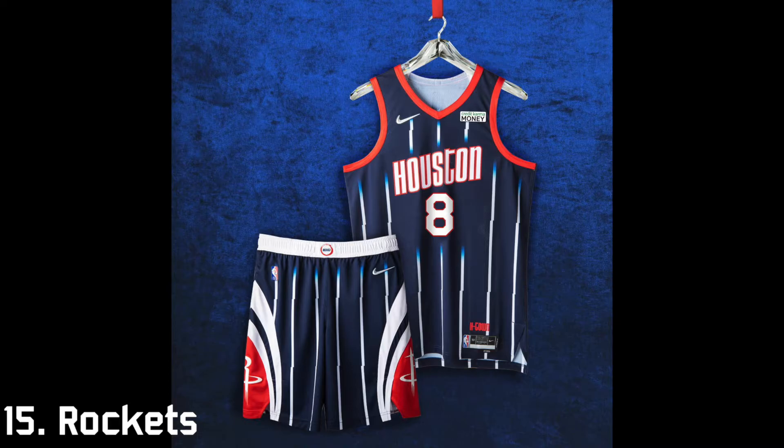We have reached 15th, which means the rest of the jerseys are above average. At 15th is the Houston Rockets. It's definitely above average — I like the pinstripes and it pays homage to the Yao Ming era — but I find the front to be a little boring. It would have been cool if they added the original logo with this uniform, but it's all right at 15th.